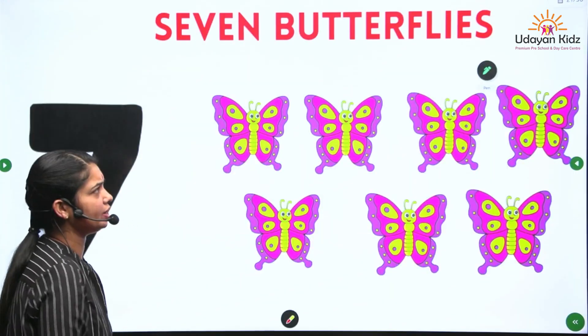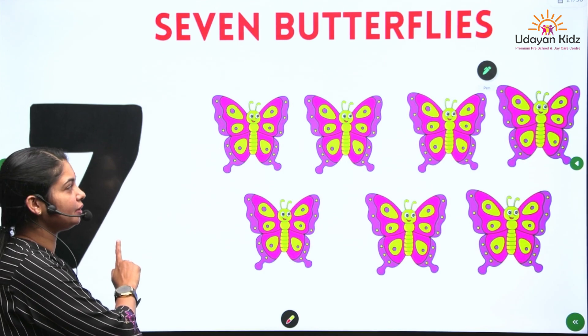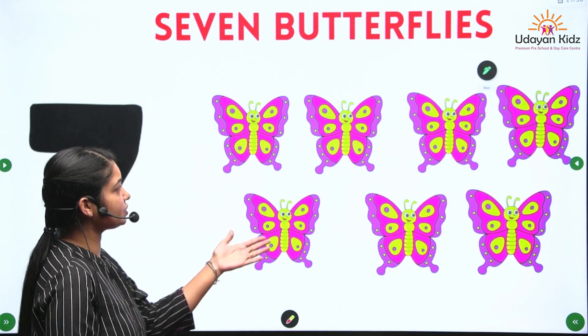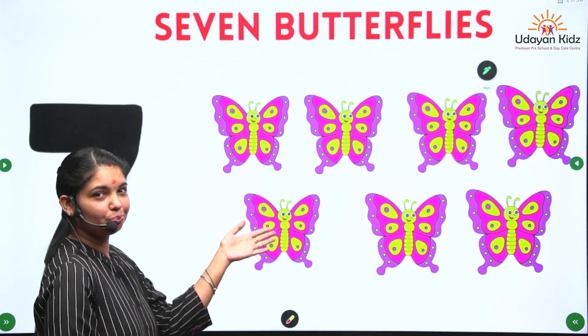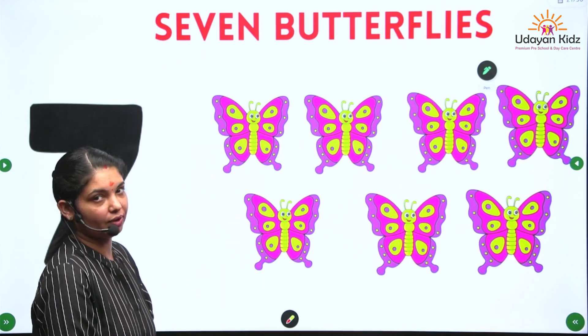So next number is number 7. Number 7. What are these? These are beautiful butterflies. Let's count the butterflies.